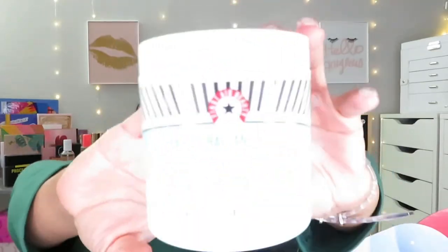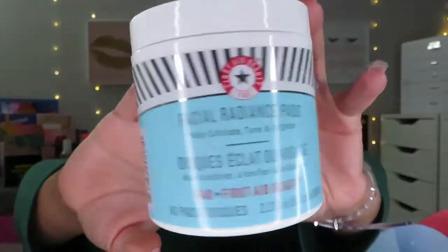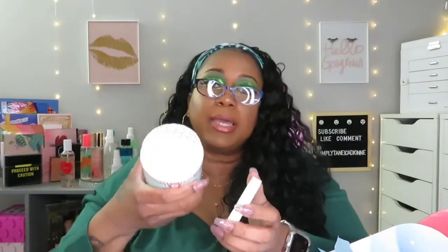Here we go — I was just talking about pads. These are Facial Radiance Pads from First Aid Beauty, which makes sense since this is a takeover box. They help exfoliate, tone, and brighten. The packaging looks closed but these are pads you wipe all over your face. I am excited to try these — I've tried a few First Aid Beauty products before and liked them.